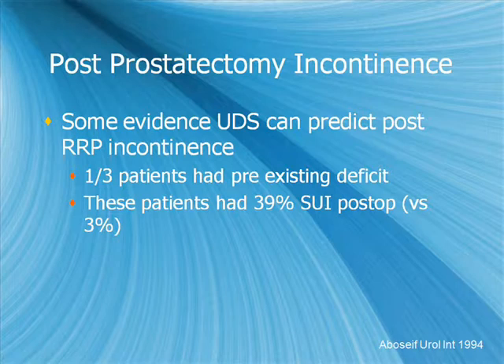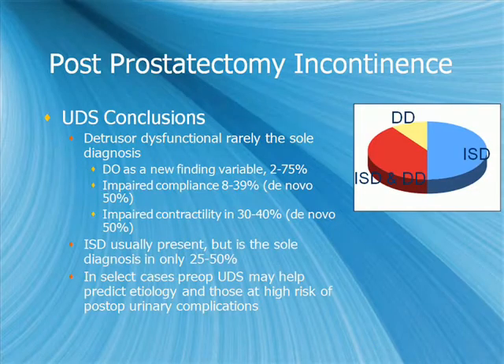There is some evidence that urodynamics may help predict post-operative radical prostatectomy incontinence. A 1994 paper with pre- and post-op urodynamic studies found that a third of patients had pre-existing pathology, primarily bladder pathology, and this group had a much higher rate of stress urinary incontinence. About half of patients with post-prostatectomy incontinence have a sole diagnosis of intrinsic sphincter deficiency; about 10–15% have primarily detrusor dysfunction; and the remainder have both. Compliance and contractility represent a new pathological finding in about 30% of patients after surgery, with about 50% resolving after approximately 8 months.